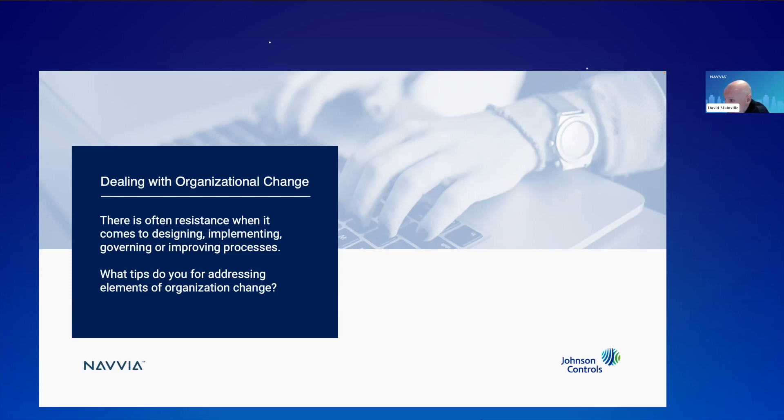One more question: is Navvia looking to integrate with process mining products that could accelerate process design and improvements? At this point, this is definitely on our list of things we'd like to do. We have a lot of stuff on the roadmap and some exciting changes coming in the not-too-distant future. We've actually had some interesting conversations with a firm that deals with process mining. I don't want to commit to anything at this point on the webinar, but yes, we have been looking into process mining and the importance of it.